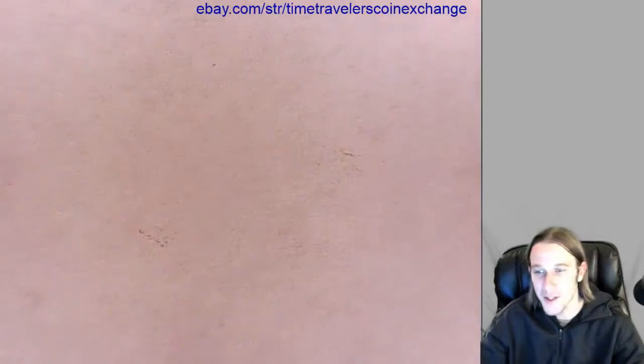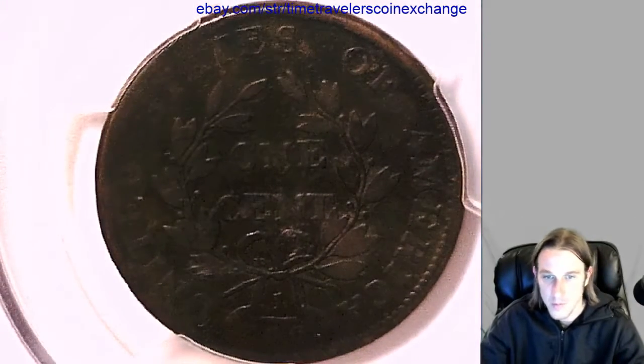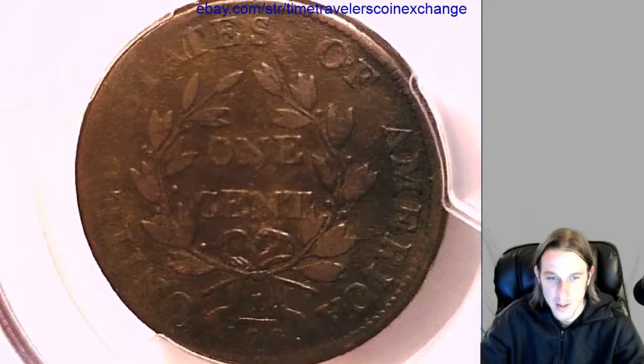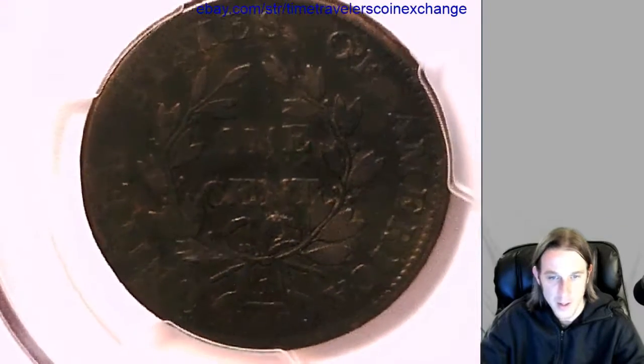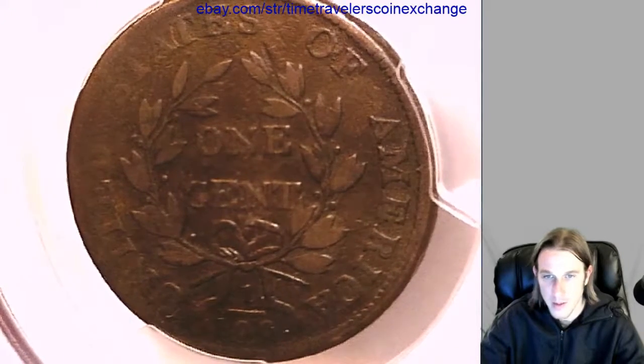Let's take a look at the back here. Kind of like the back here. You can see most of the United States of America. You got the nice one over 100 at the bottom there. The one cent in the center is pretty clear.